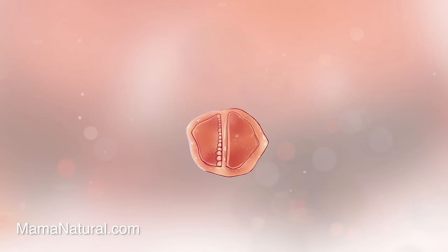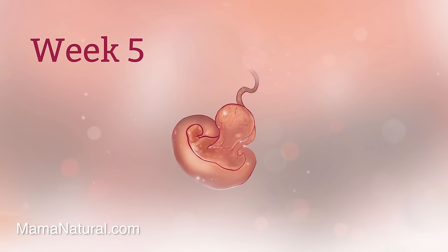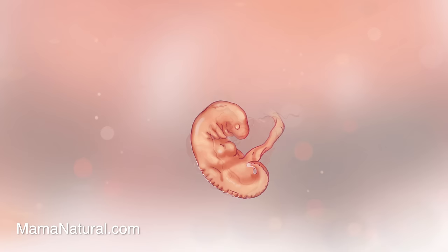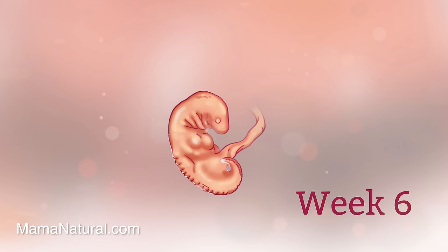If mama didn't know she was pregnant before, she's likely discovering it now — she's officially missed a period. Baby's got some big things going on this week too. Her major organs including her brain, heart, and spinal cord have started to develop. There's a lot of action happening in baby's tiny little body. Her heart is pumping away at over a hundred beats per minute and early brain sections have developed too.